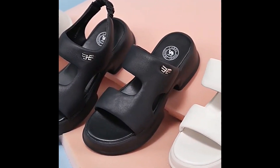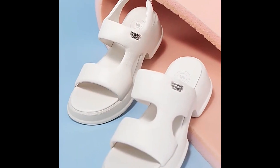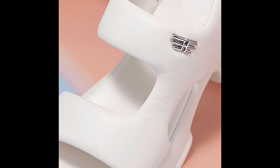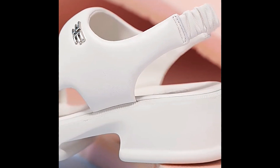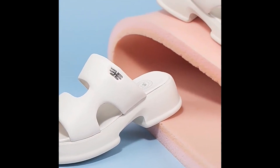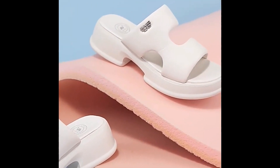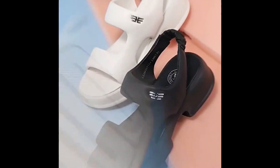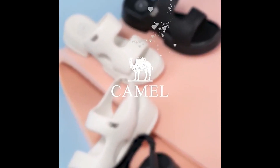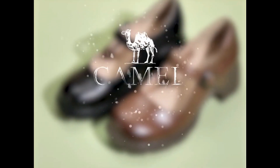Assalamu alaikum everyone, welcome back to my channel SPDO. Today in this video I'm sharing very pretty, stylish and updated designs of different footwear — beautiful styles of heels and the latest styles of pairs which are trending nowadays. These all designs are at this time very popular.